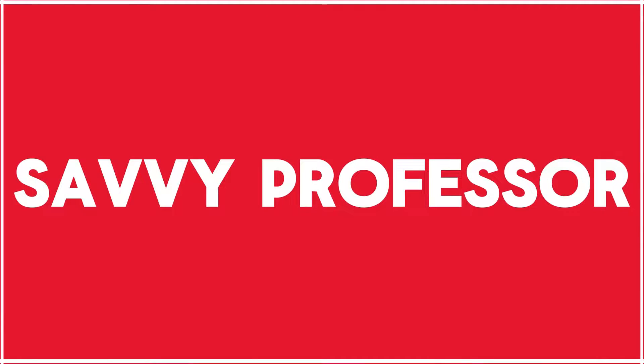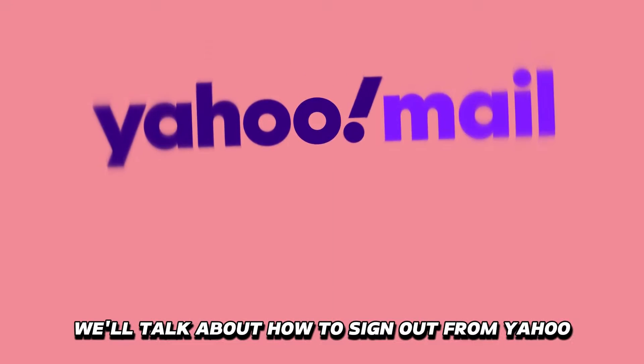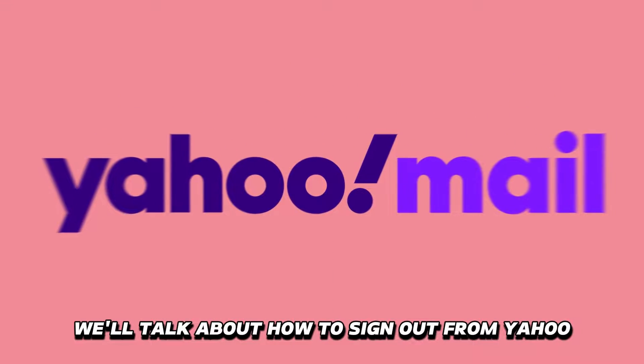Hi guys, this is Sarah from The Savvy Professor, and in today's video we'll talk about how to sign out from Yahoo on the Mail app.